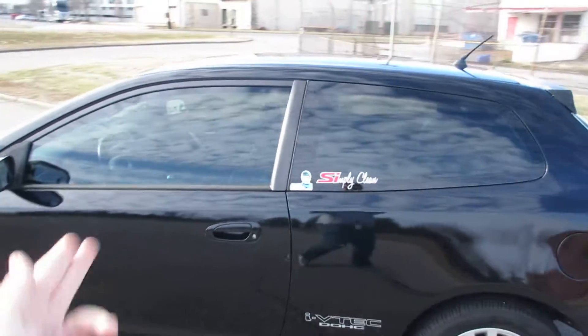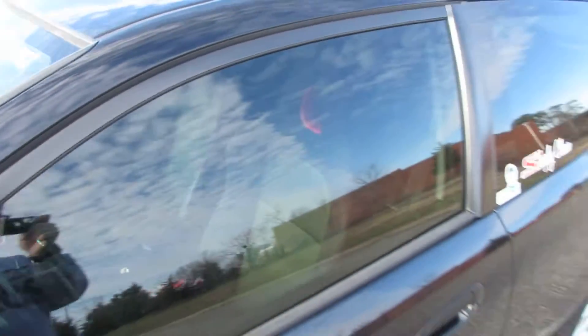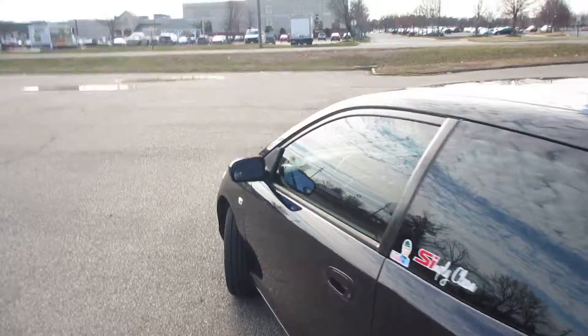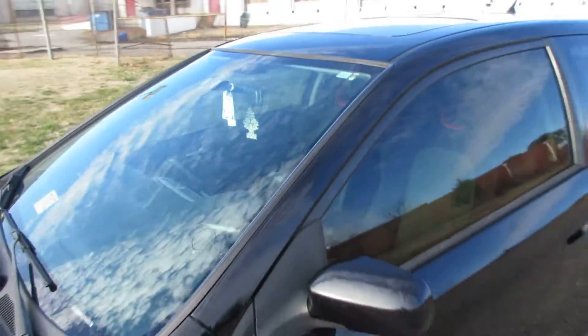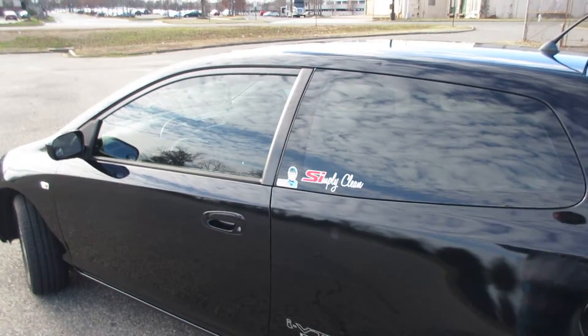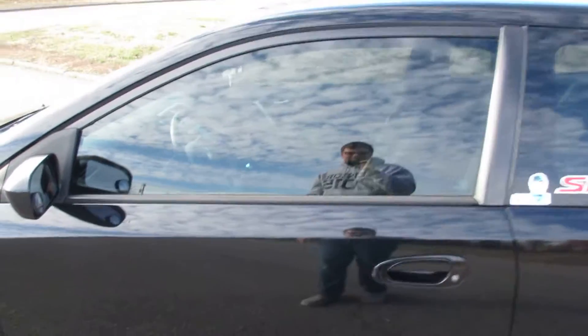The most obvious thing you'll notice is I tinted the windows. I did this a couple days ago — kind of my little gift to myself. Got 35% tint all around: front, back, and the rear window. No tint on the front windshield, though I do miss the tint band my Accord had. I'm really glad I did 35 all around because I really cannot stand the uneven look. You can see inside if you're looking for it, but you really have to be.